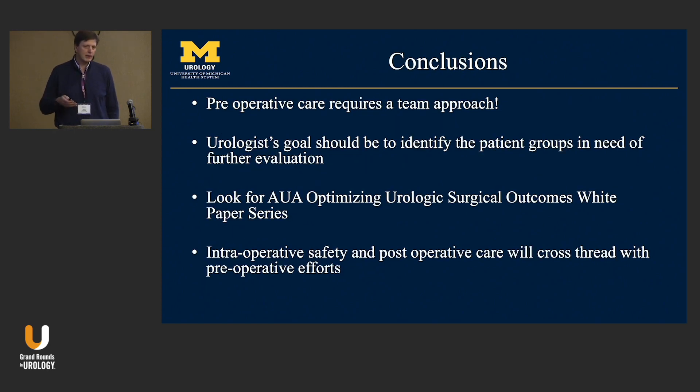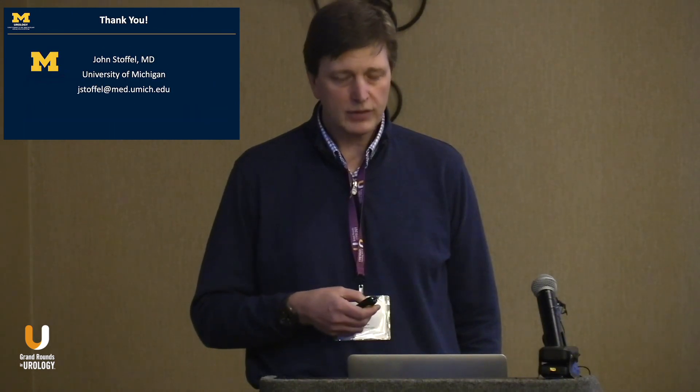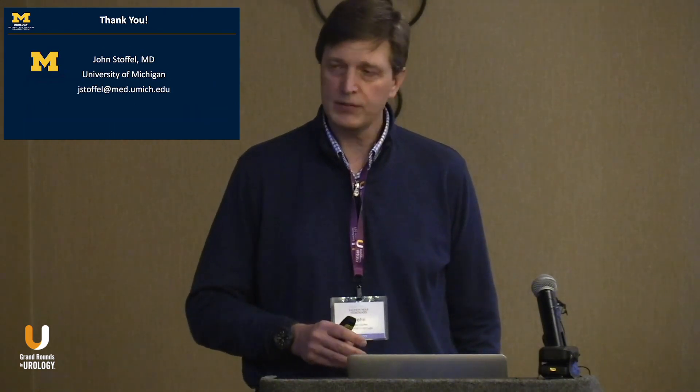In summary, preoperative care is a team approach. The goal of this white paper is to involve urologists more in that team — to speak the language, talk to your patients, and get people ready. Identify high-risk patients and have those discussions with families beforehand. The preoperative paper cross-threads with the intraoperative and postoperative papers as well. Thanks for the time and looking forward to further discussion.